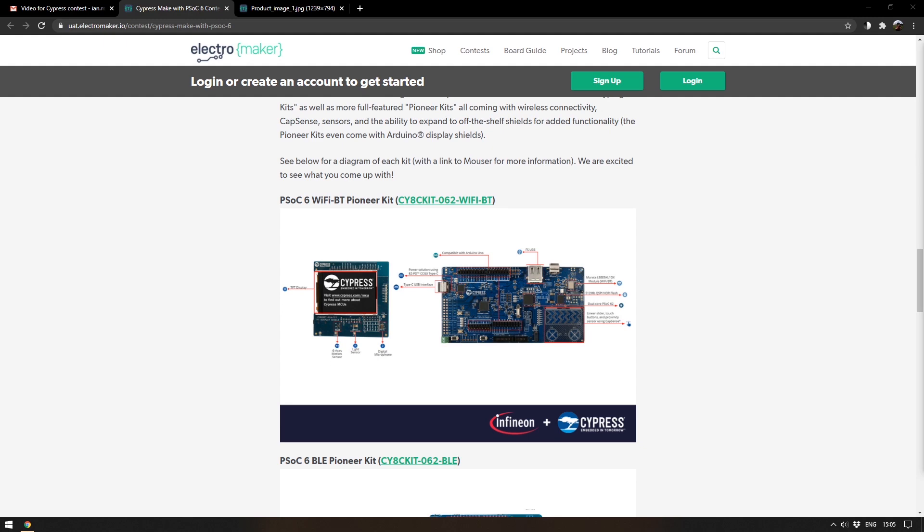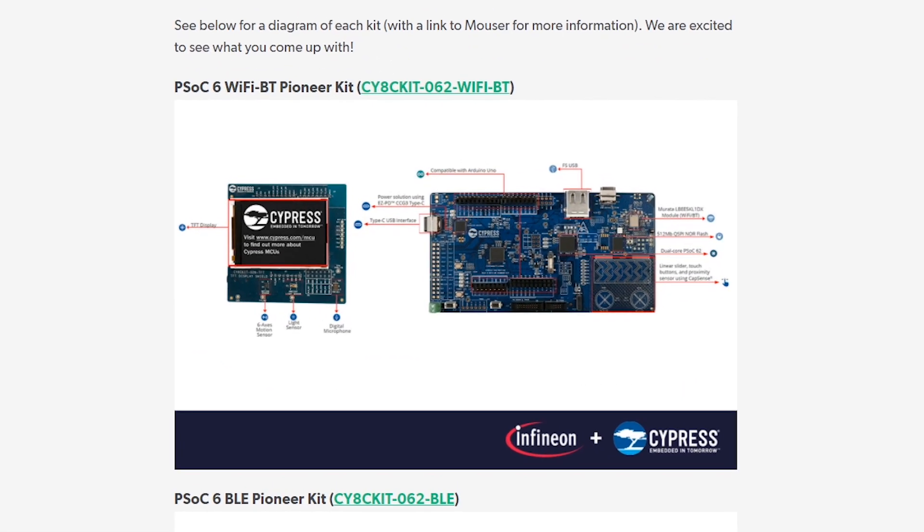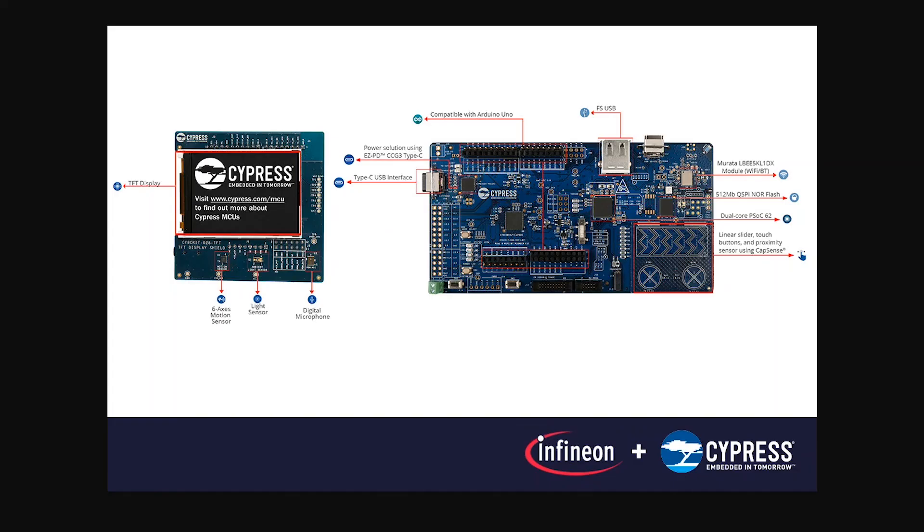There are four different development kits to choose from. The first is the PSOC6 Wi-Fi Bluetooth Pioneer Kit — a fully featured development board with the PSOC6 MCU, Wi-Fi and Bluetooth connectivity, and compatibility with many Arduino shields. It also has a capacitive linear slider and two capacitive touch buttons, along with a 2.4 inch LCD screen that has a built-in light sensor, a six-axis motion sensor, and some audio capabilities.